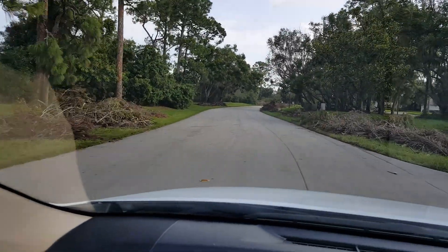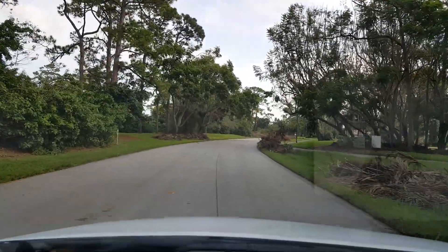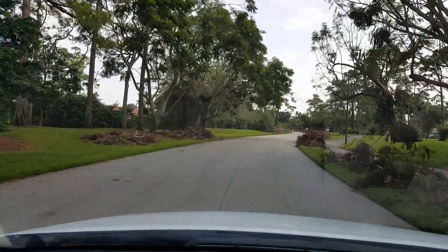I think you pretty well get the picture, so I'm not going to bother going down Sanderling because there's just more of the same.